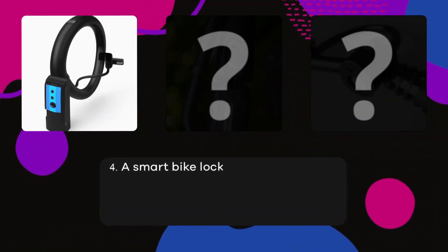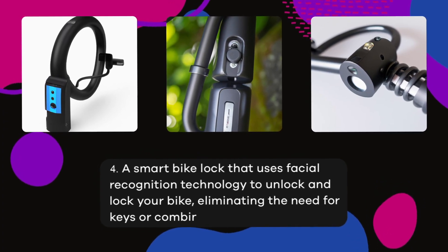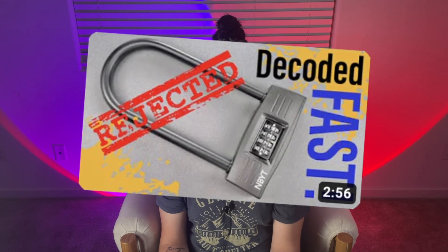Number four: a smart bike lock that uses facial recognition technology to unlock and lock your bike, eliminating the need for keys or combinations. Obviously with something like a bike lock, if you watch Lock Picking Lawyer you probably already know that no matter what type of lock or mechanism you put on it, they really aren't that safe or good at keeping bikes where they're meant to be. But this is a great idea for people who do need a bike lock because it eliminates the need for you to hold keys or remember a combination.